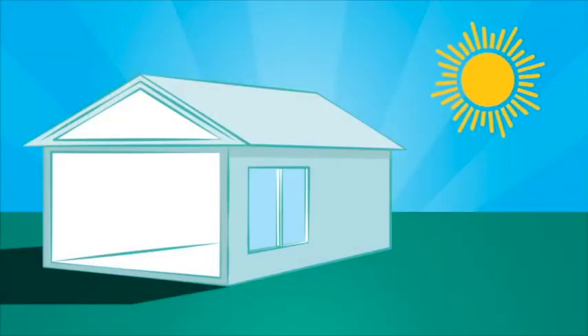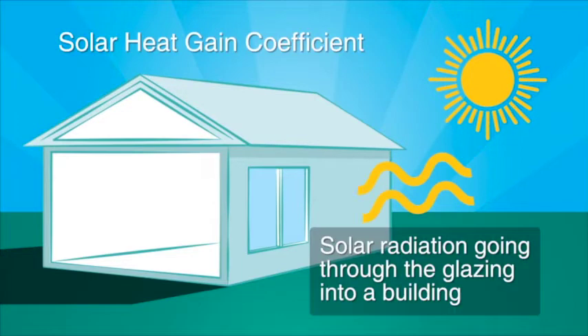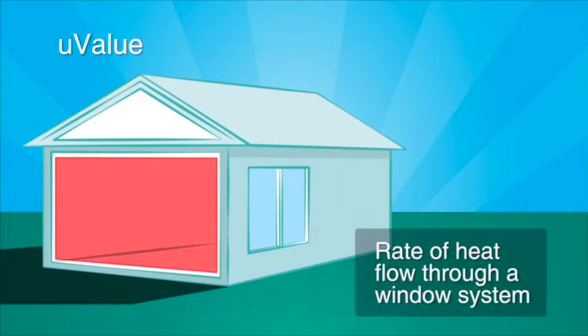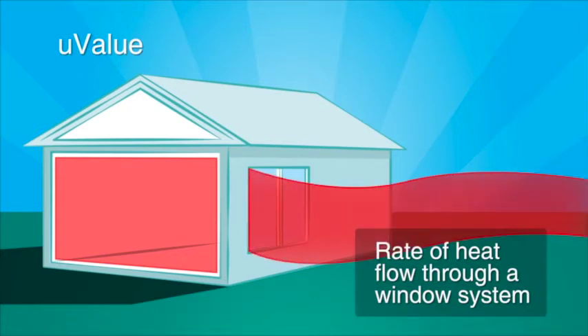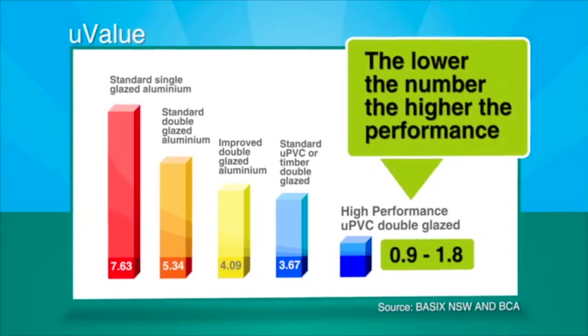The energy efficiency of a window system is commonly defined by two measures. First, the solar heat gain coefficient, a measure of the solar radiation going through the glazing into a building. And secondly, by the U-value, the rate of heat flow through a window system. For both measures, the lower the number, the higher the performance.